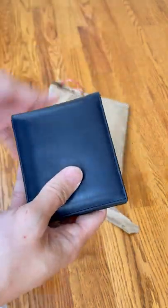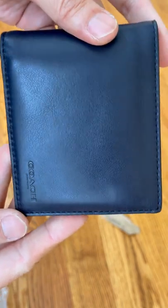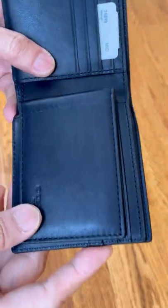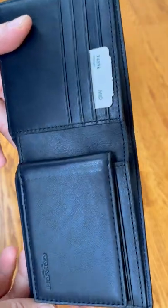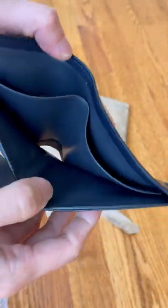It also features a removable insert with an ID window and two credit card slots. It's a useful feature — for example, if you just want to go out to walk your dog and carry something minimal, you have your credit cards and your ID on you.